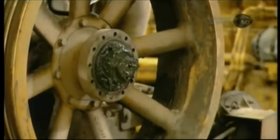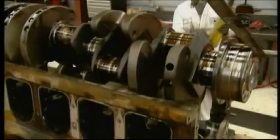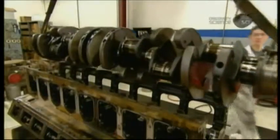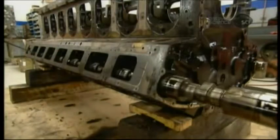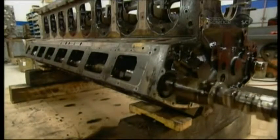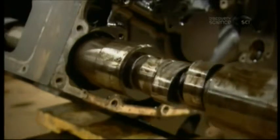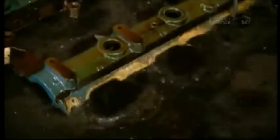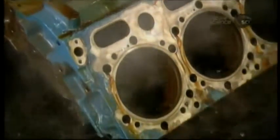As the team dismantles the engine, they inspect each part for wear and tear. They take it down to the immense crankshaft — the heart of this mine truck engine. With the crankshaft removed, they pull the lengthy camshaft out of the cylinder block.